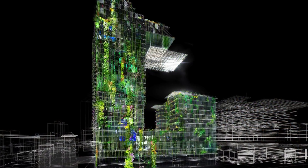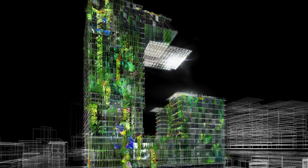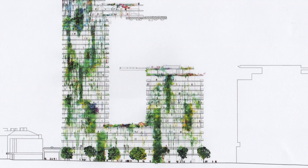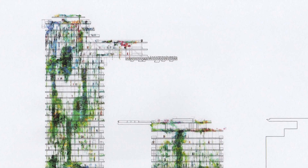Plants chosen needed to be able to withstand great drying winds and strong sun on top, transitioning to more shade in the lower areas close to the street. 350 different species of plants were used in the green walls alone, including 250 native Australian species.